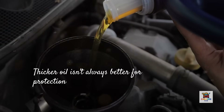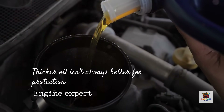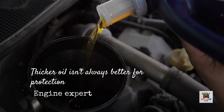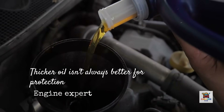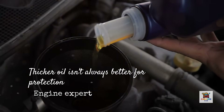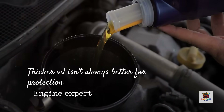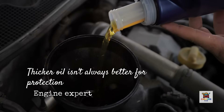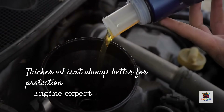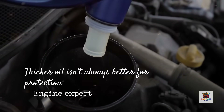But here's where people get confused and make expensive mistakes. They assume thicker is always better for protection, so they jump from 5W30 to 15W40 or even 20W50. This is engine suicide on modern vehicles. If you use oil that's too thick to flow quickly enough to fill the spaces between crank journals and main bearings while the engine runs, the oil won't form a consistent lubricating film, allowing metal-to-metal contact and wear. I've torn down engines where owners used 20W50 thinking they were providing extra protection — the bearing surfaces looked like they'd been sandblasted because the oil was too thick to circulate properly at operating speed.